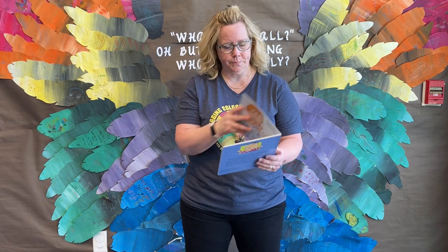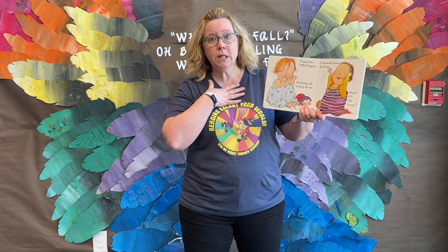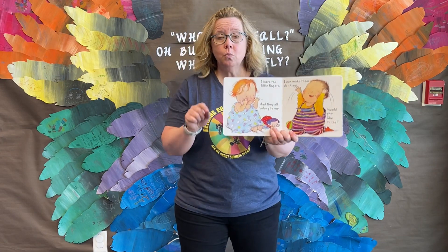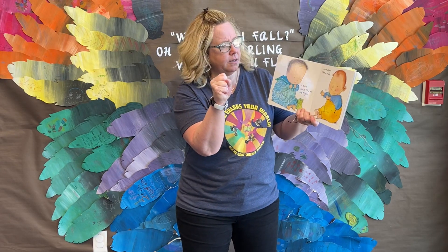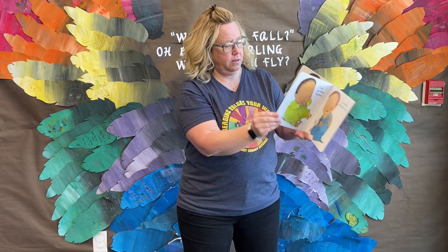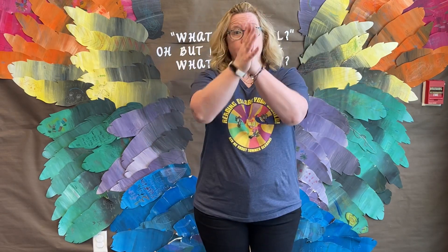Let's see what we can do with them. I have 10 little fingers and they all belong to me. I can make them do things. Would you like to see? I can shut them up tight or open them wide. I can put them together or make them hide.